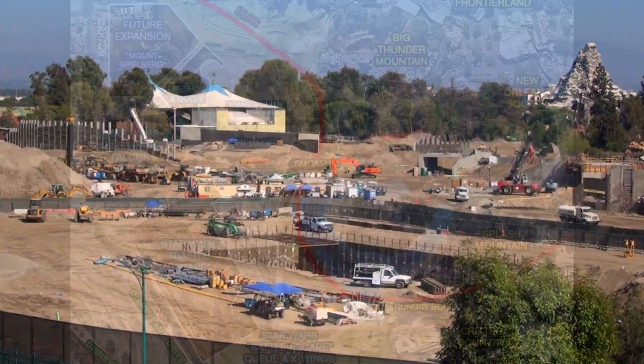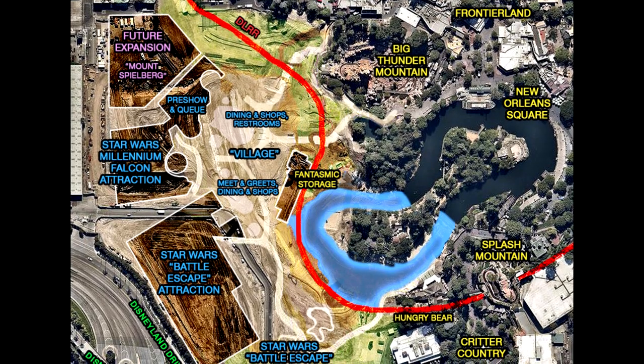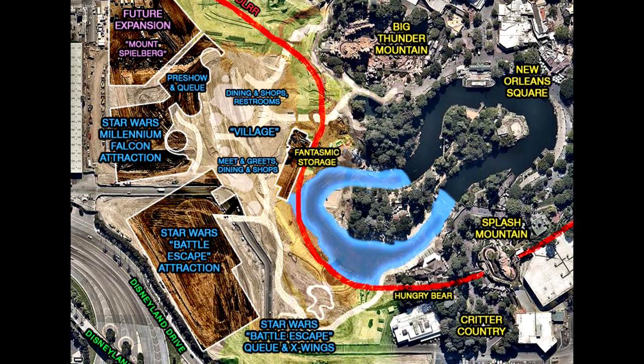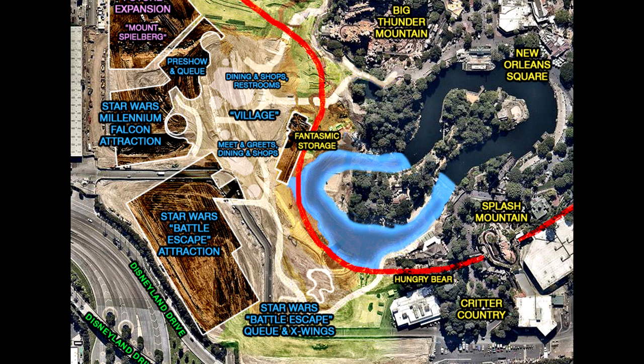Going back to our key image, the green areas you can see up there next to the future expansion, buffering Frontierland, and to the right of the Battle Escape attraction where the text 'Star Wars Battle Escape Q and X-Wings' is — that's landscaping or probably backstage. In either case, they're not areas that are going to be accessible to the public. You can see it, but you probably cannot travel through it.